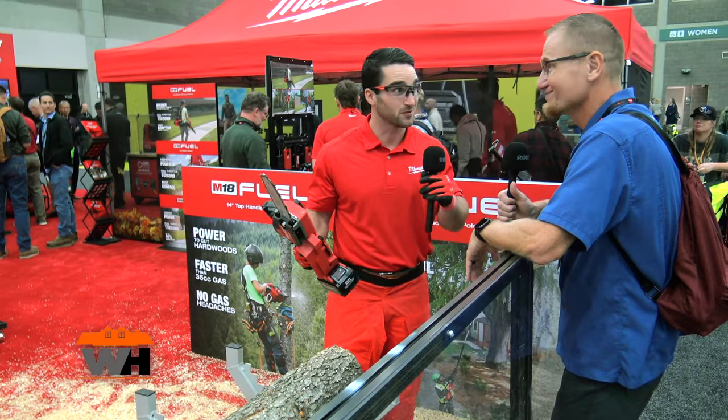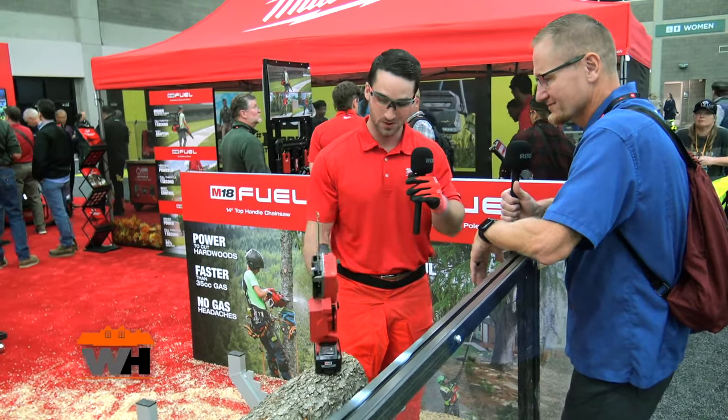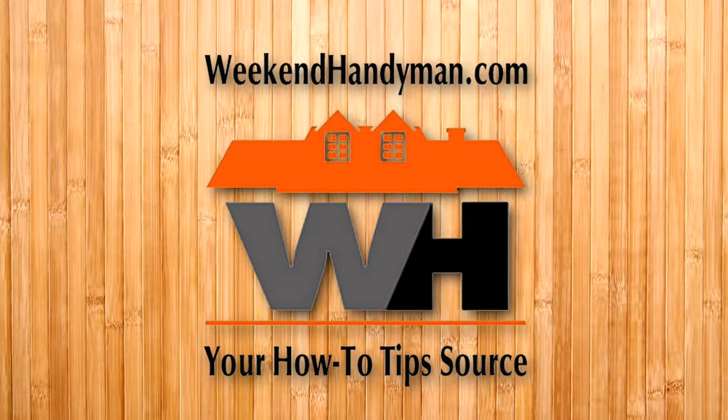All these saws are part of the M18 system — 250-plus solutions on one battery platform, so it's pretty versatile. If people would like to find more information about any of the saws, milwaukeestool.com is a great place to start — they have the full lineup and tons of information to learn more. We'll put that link in the description below. We're at Equip Expo 2023.